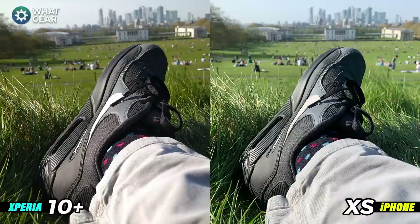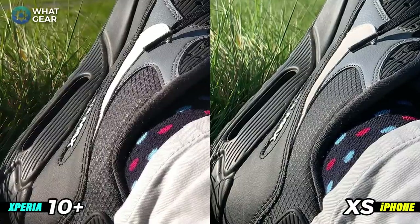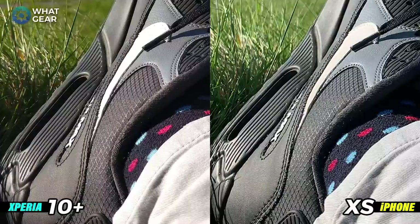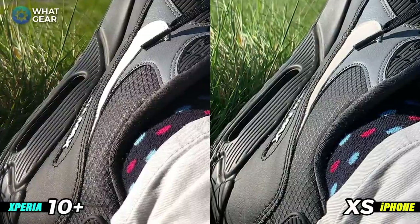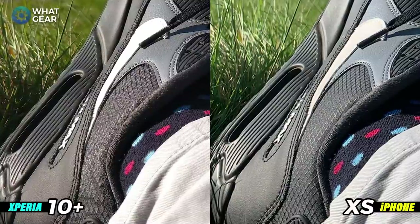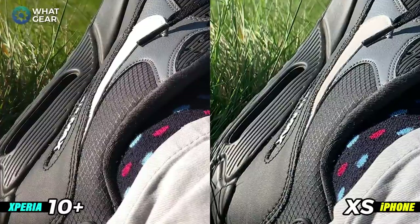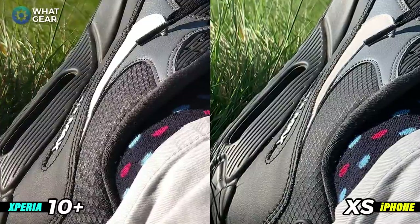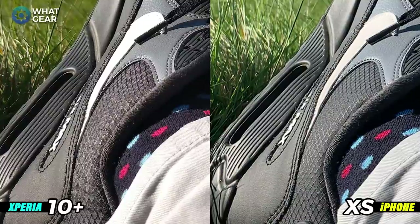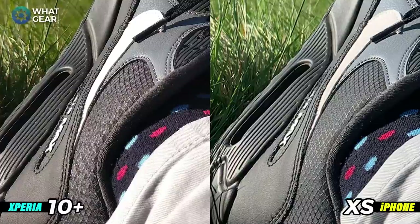You're probably wondering why I'm taking a photo of my shoe — it's to show the amount of detail the phones can pick up. I zoomed in in post so you can see how much detail the sensors capture. On the right hand side you can see a bit more of the sock fibers and the stitching on the trainer. Looking at the foreground, the threads in the trousers are a bit clearer on the iPhone, so I have to say the iPhone probably wins this one.